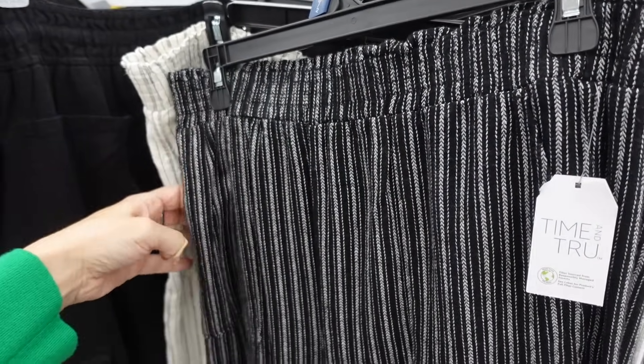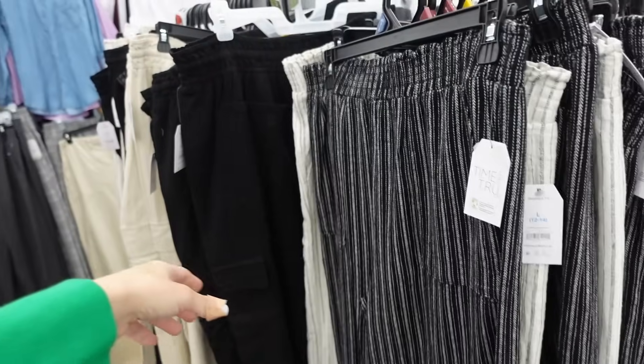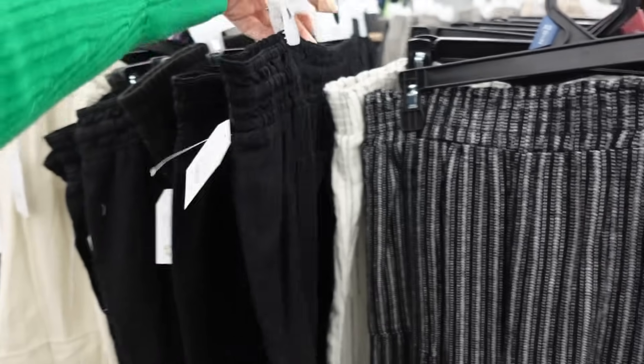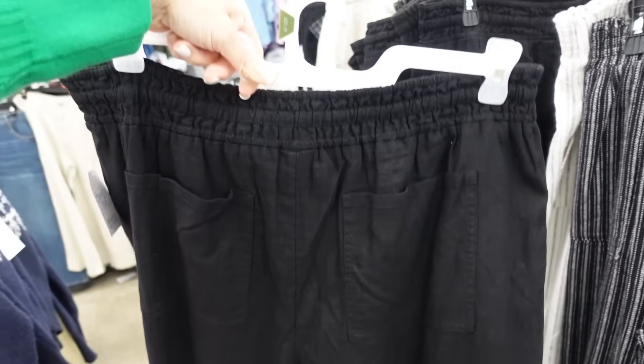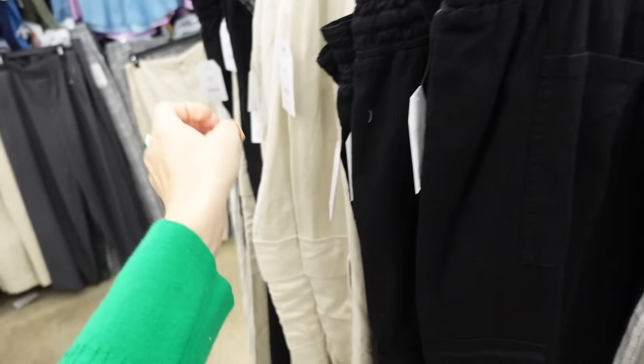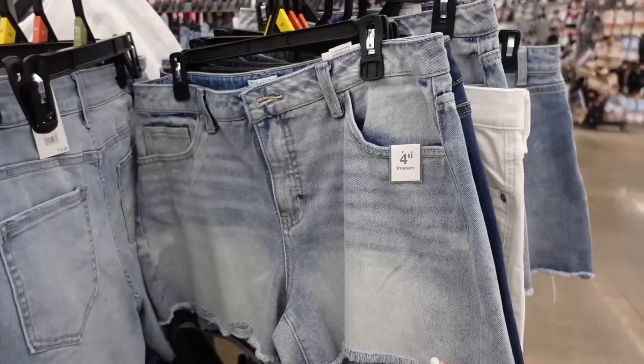You can also do the smocked linen pants from Time and True — high-rise with smocking, side pocket, flowy through the leg. In black and white stripe and white and black — $19.98. They also have a wide-leg style with side pocket in that linen material, in black and beige — also $19.98.